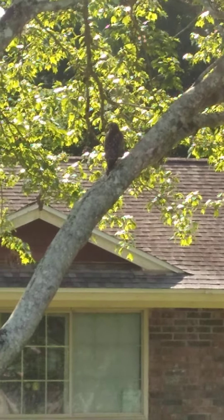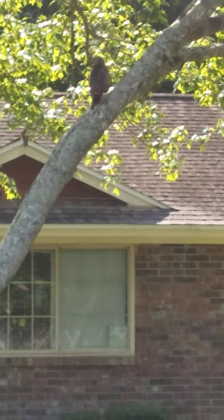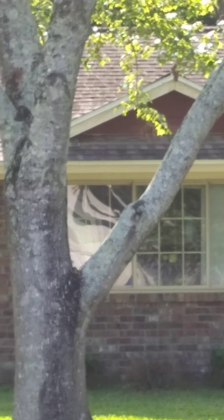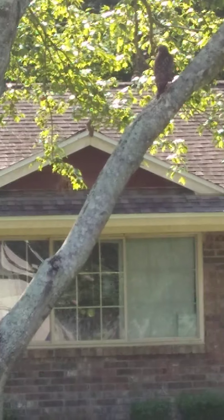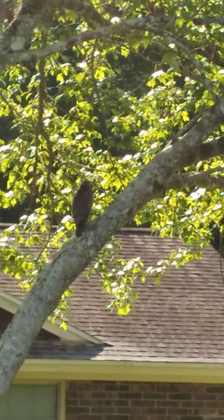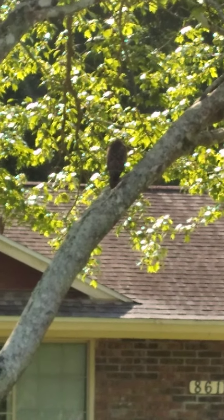This guy's thinking about eating some of these ants over here — looks like he's hungry, he wants some breakfast this morning. Oh, he's taking off. Cool to have around.